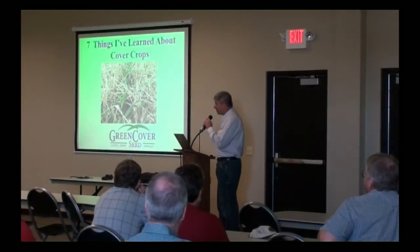Thank you and good morning. I don't know about world famous, but I'm glad to be here. Glad to be able to speak to you guys on cover crops.